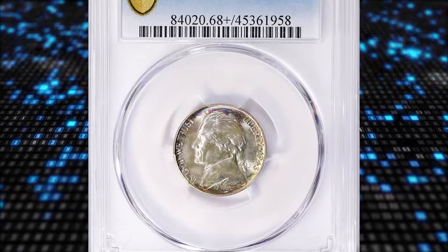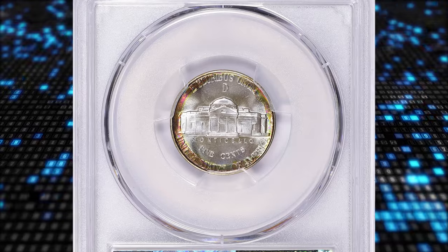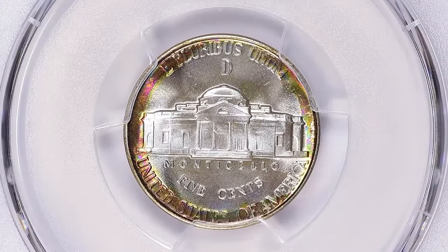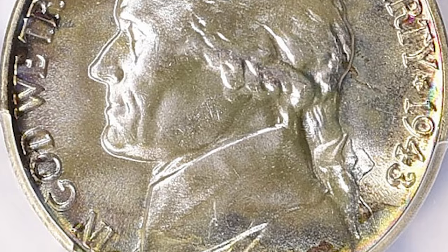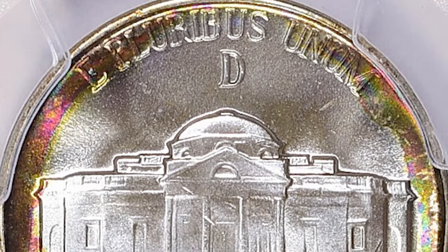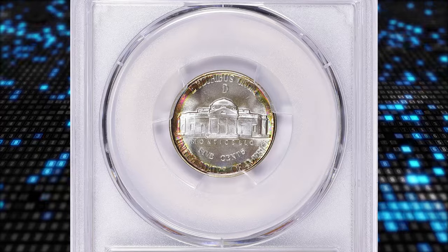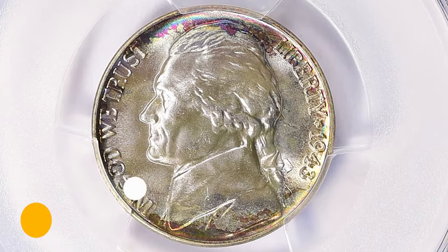Number 1: 1943 D Jefferson Nickel, graded MS68 Plus with Full Steps by PCGS. According to Ron Guth, the 1943 D Jefferson Nickel is the most common of all the wartime silver issues. Thus, collectors have thousands of high-grade mint state examples from which to choose, including hundreds in MS67. The quality of the 1943 D nickels is excellent — in fact, this is one of the rare instances where the full-step population exceeds that of the non-full steps. However, MS68 Plus specimens are almost unheard of. PCGS reports just two examples including this coin, with none finer. It was sold for $25,562.25 with buyer's fee.